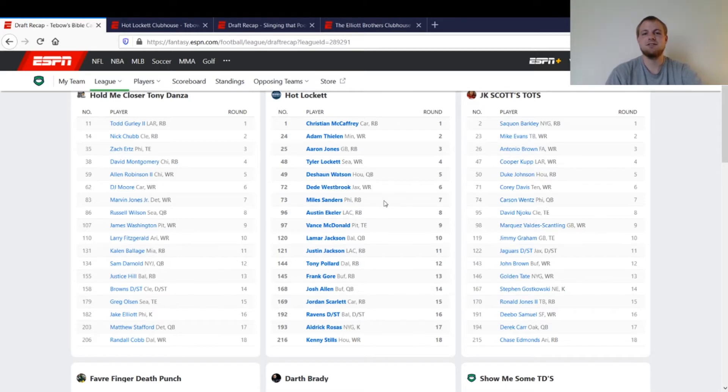Miles Sanders in the seventh round was a great value pick — towards the end of last year he helped out a lot. Then I had Austin Ekeler in the eighth round, which was crazy value because at that point we didn't know if Melvin Gordon was going to play or not. Ekeler ended up being a top-10, top-15 running back last year. Vance McDonald was in the ninth round — he had a lot of hype going into last year, and I thought he could break out, so I took a shot on him there.